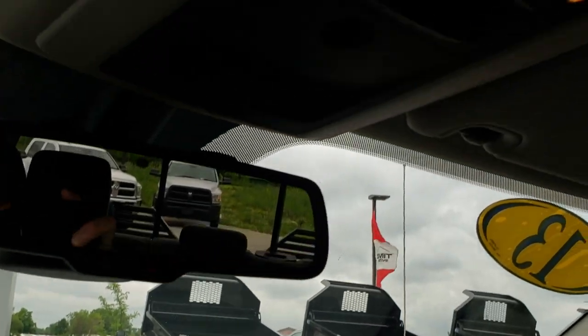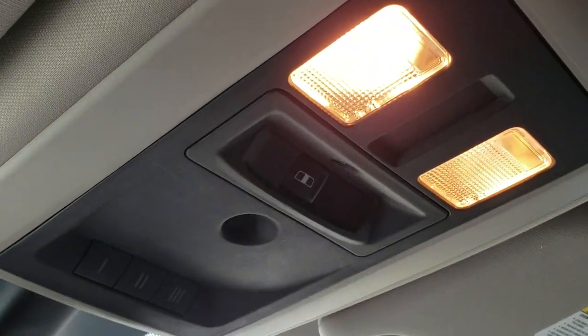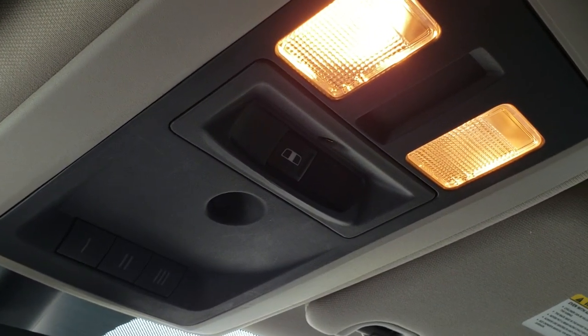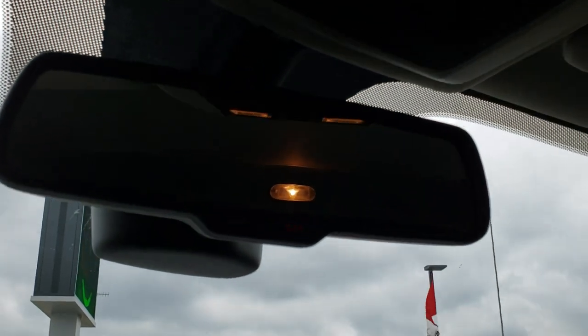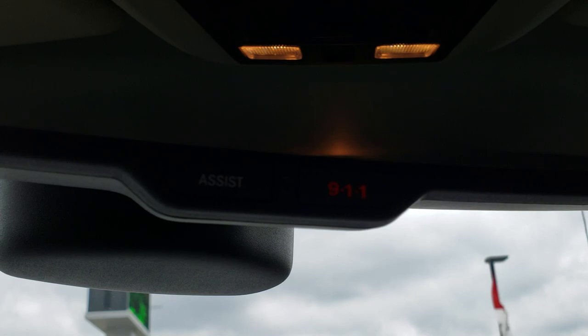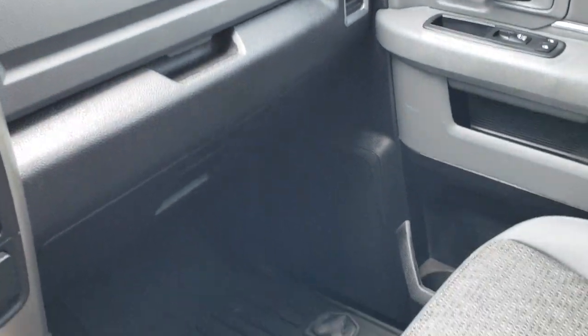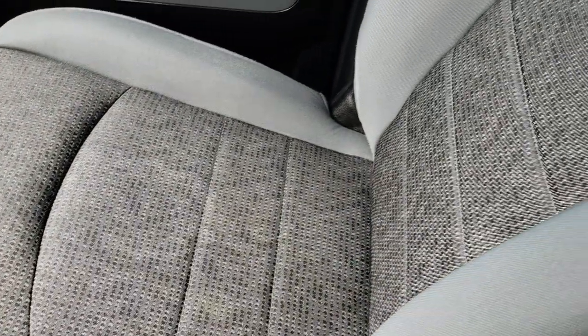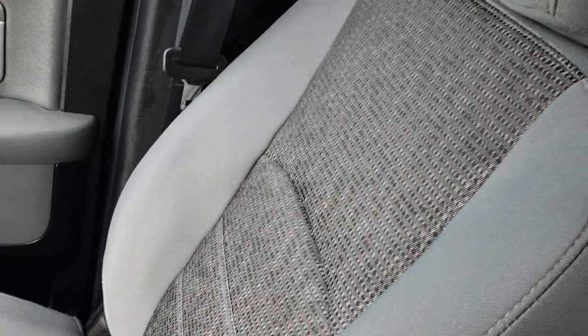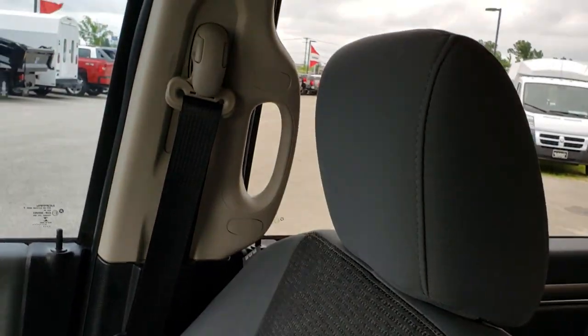Even though they had to do some custom work back there with that gate, it still works. There is a power slide-in rear window and HomeLink buttons. Then the 911 and Assist in the mirror — those are always active with the truck and you never have to pay a subscription fee for those. The passenger seat is very clean as well, no rips or tears, and the headliner is in excellent shape.